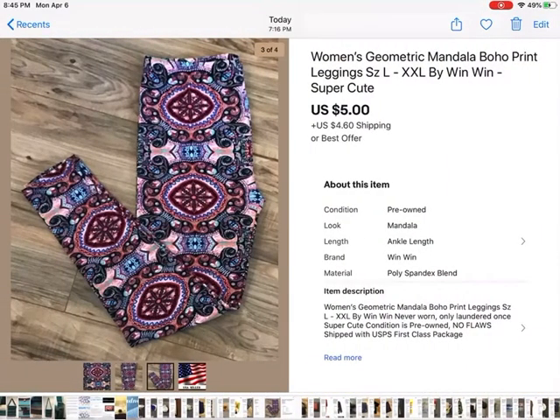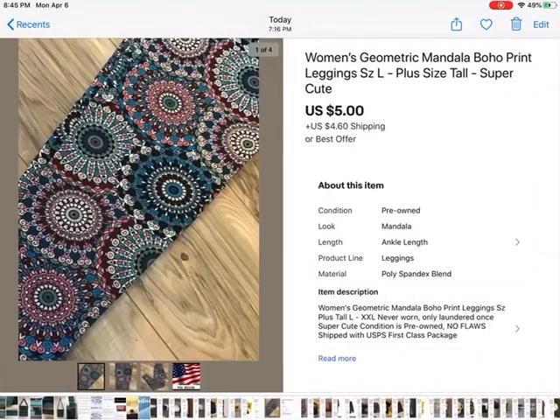These were leggings — a girl bought two pairs of them. I had them listed for $7.99 and she offered me $5 plus shipping. This was one pair — the mandala boho print — and then another mandala boho print, super cute, $5 each plus shipping. I liked them but they were tight on my legs. Plus I'm not tall — I don't know why I had tall leggings.